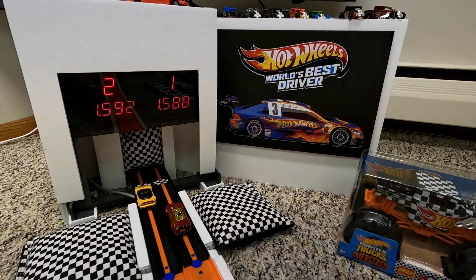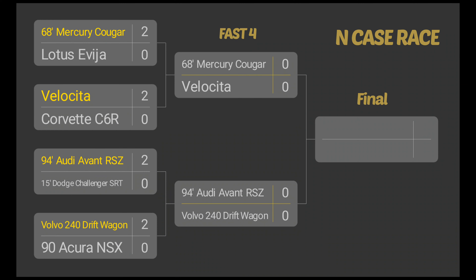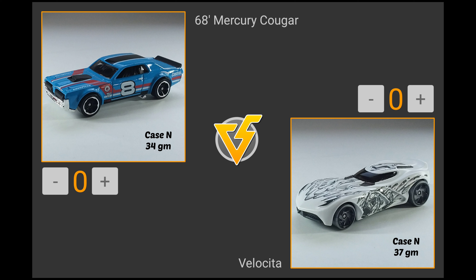The Volvo 240 Drift Wagon looks good and is the final car moving on to the fast four in the NCASE race. We started with eight cars and are down to the fast four, trying to find a car fast enough to knock one out of the top speed ladder here at the Hot Wheels head-to-head racing channel. To do that, you'll need at least a 1.546 top speed.